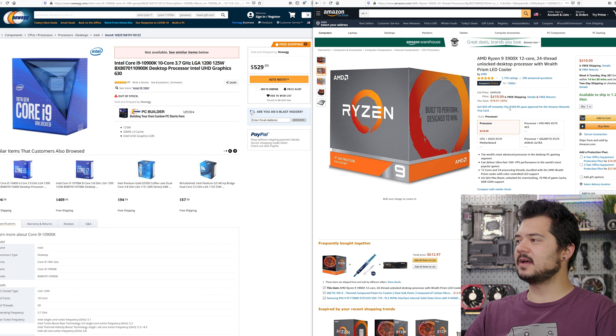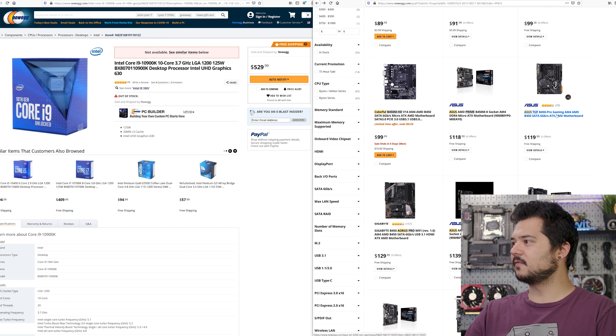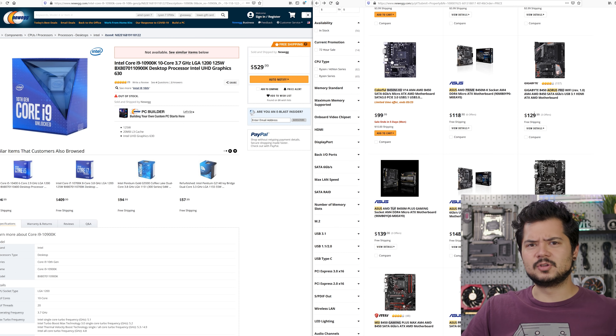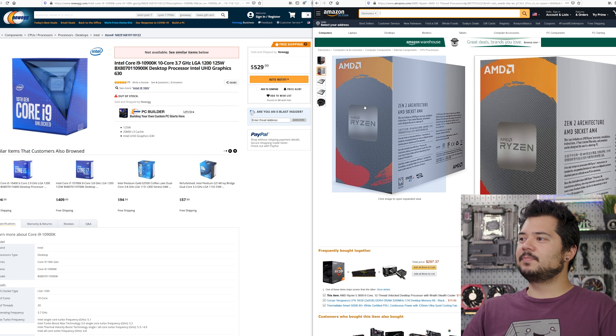Let me do some arithmetic to find out how much each platform would cost. Going the AMD route: a 3900X for $420 — the lowest price I could find — plus an adequate B450 motherboard. You'd want to scale up to something with a robust VRM for all those cores, like the Asus TUF B450 at $120, or the MSI B450 Tomahawk at around $115-120. So that's $120 plus $420, which is $540, and you're pretty much done right there.